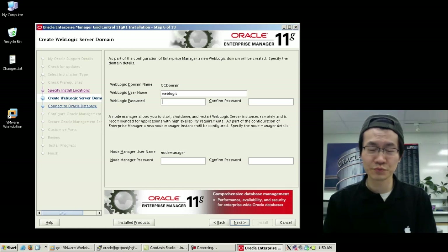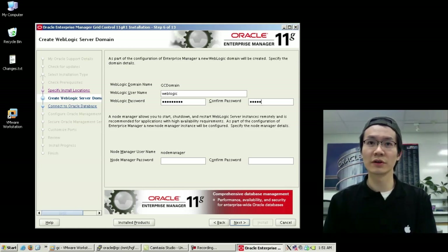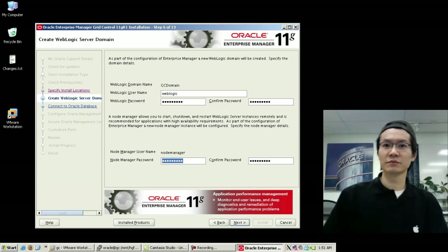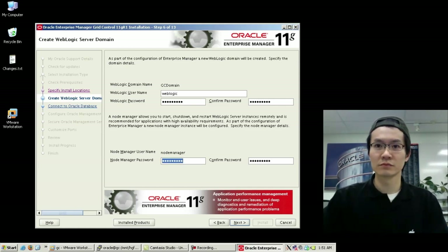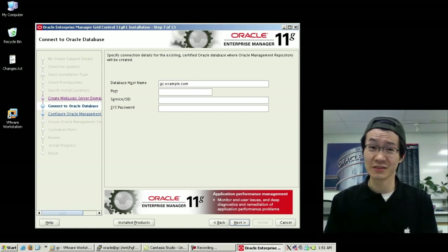We're going to give it some passwords. There's a WebLogic password and also a NodeManager password. The database host will actually be this box — GC.example.com, GC for grid control. WebLogic password, standard listener, and service name EMREP. I didn't know what else to call it, so I just used the same silly name.